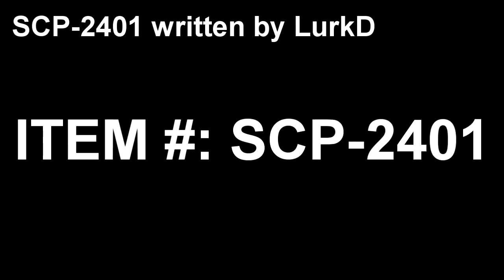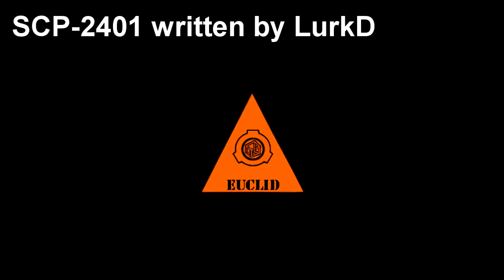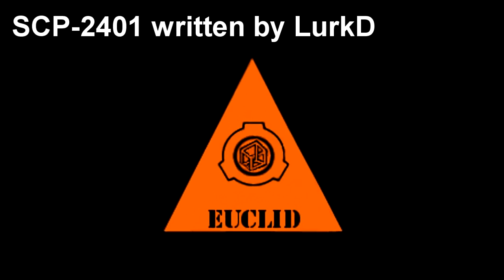SCP-2401. Item number SCP-2401. Object Class: Euclid.